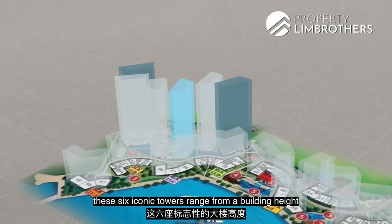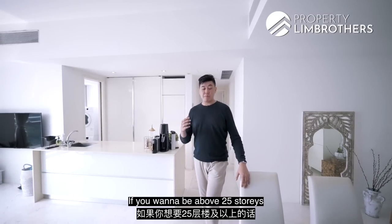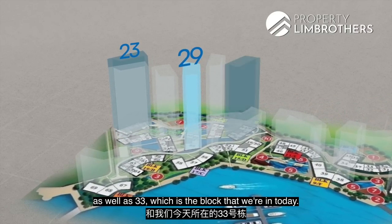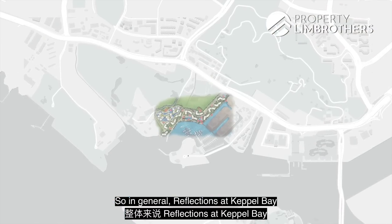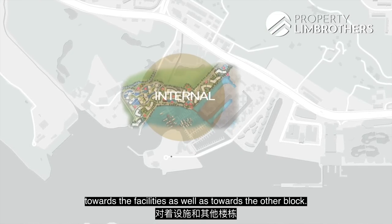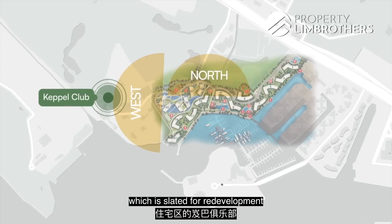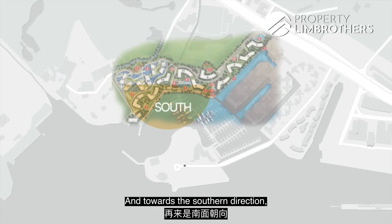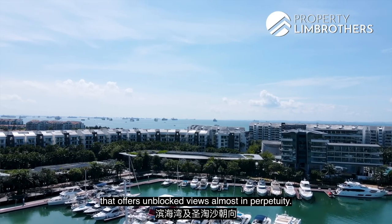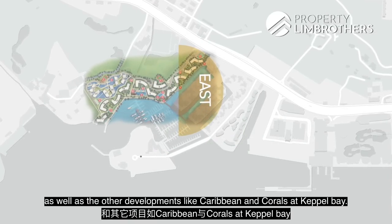Reflections' 6 iconic towers range from 22 to 40 storeys tall. If you want to be above 25 storeys, that leaves just 3 towers to consider — blocks 23, 29, and 33, which is the block we're in today. Reflections at Capo Bay has 5 different facings: internal towards facilities and other blocks; north and west towards Capo Club and the golf course slated for redevelopment; south with marina and Sentosa views offering unblocked views almost in perpetuity; and east towards King's Dock and Queen's Dock as well as Caribbean and Coral.